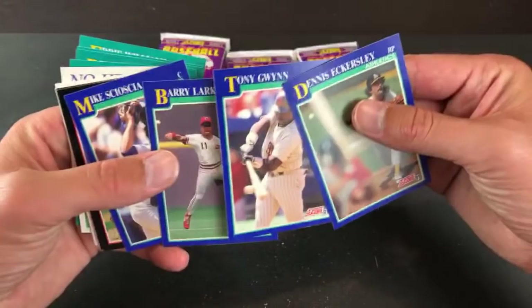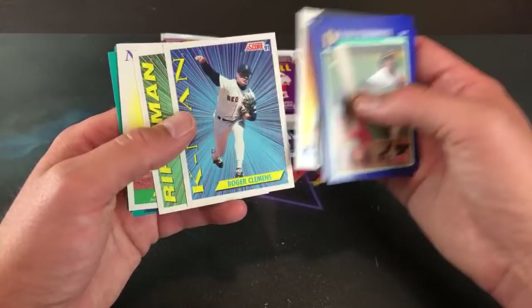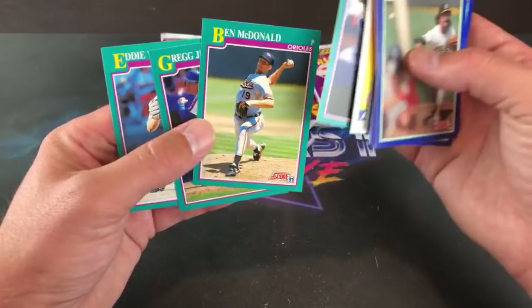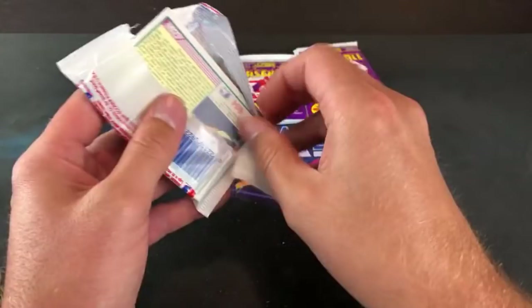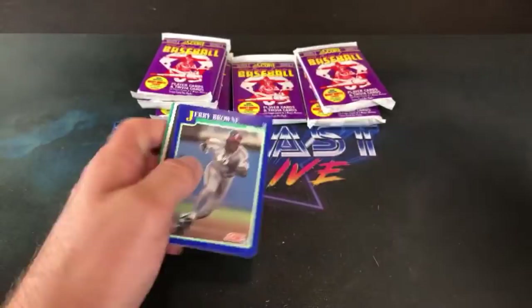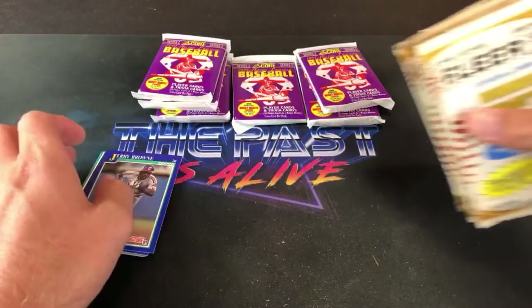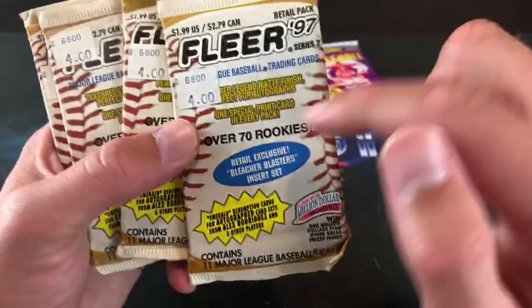Gwyn, Larkin, Eckersley — Hall of Fame trio right there. Scott Erickson was a big name back in '91. Schilling should be getting the Hall of Fame if he keeps his mouth shut. Clemens, Davis, and Andy Hawkins — that was a good pack. McDonald and Greg Jeffries back to back. Seven packs left. Tomorrow we'll check out the weekend recap — I didn't buy a whole lot but I did find some other rookies. Also, check this out — a bunch of dirty packs from 1997 Fleer Series 2, which means David Ortiz could be in these packs.